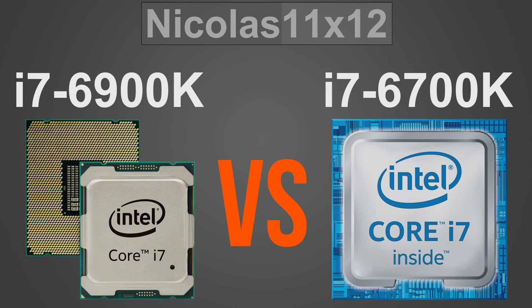Clearly, the i7-6900K is an immensely powerful beast of a CPU. I wonder how well the 10-core version, the 6950X, would perform. But yeah, at productivity, rendering, and encoding, the clear winner without any doubt has to be the 6900K.